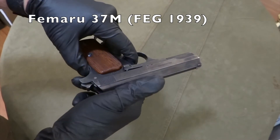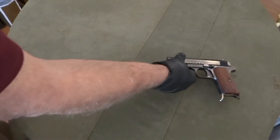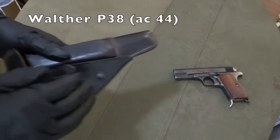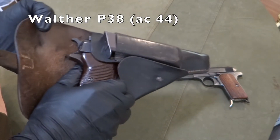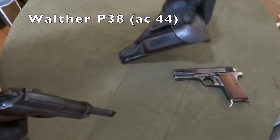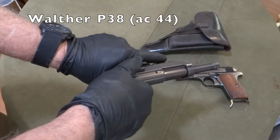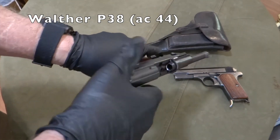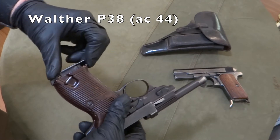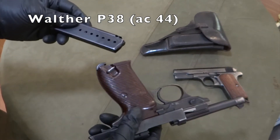The 102nd Infantry Division fought its way across northern Germany until the surrender. The first gun is a Femiru 37M, made in 1939, in .380. The second pistol is a Walther P38, made by the Walther factory in 1944. And the third one is a P08 Luger, made by DWM in 1918.